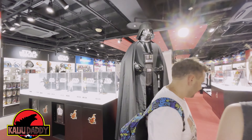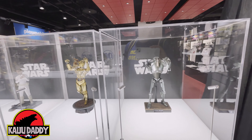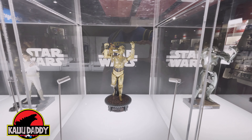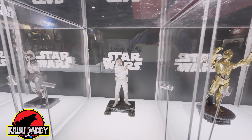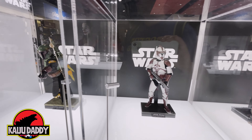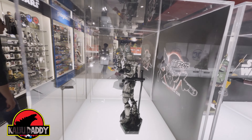There's a life-size figure on display in the store. Over here are the most recent releases of the Star Wars line.